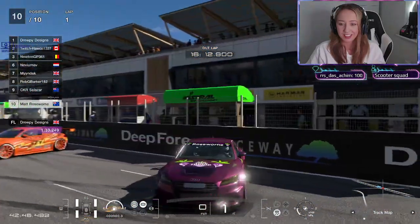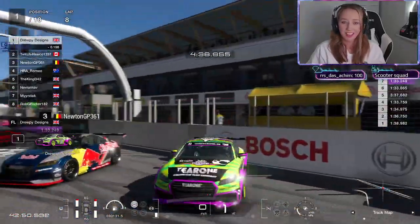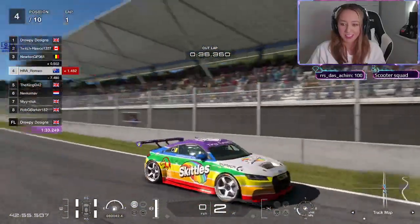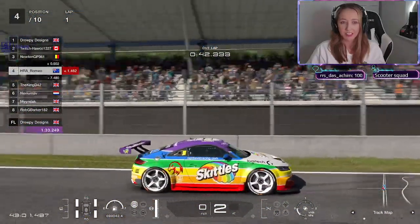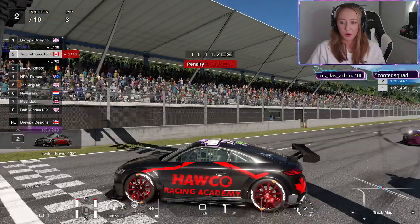Then we've got Matt - look at that Tiny Tint Twisted Trap Days, he's got all the details on there. If you're wondering where you are, that is where you are right now. Well done. And Romeo has changed his car - he's in the Skittles, got the logo, GGs everyone, and he's got the Hawko Racing Academy in there. Very nice, guys, very very nice.